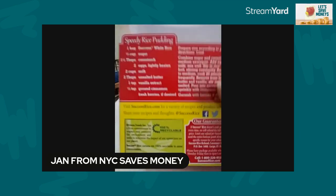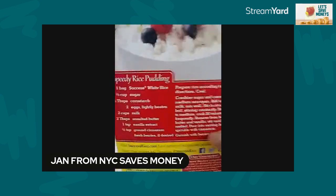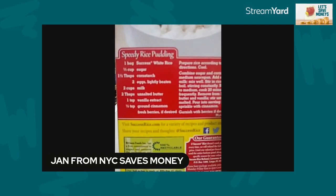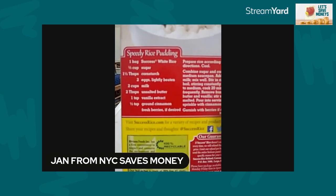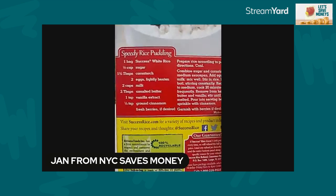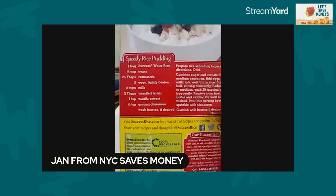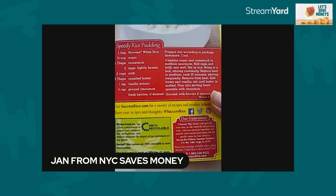Speedy Rice Pudding — here's what you're going to need: one bag of Success white rice, one third cup of sugar, one and a half tablespoons of cornstarch, two eggs lightly beaten, two cups of milk, two tablespoons of unsalted butter.